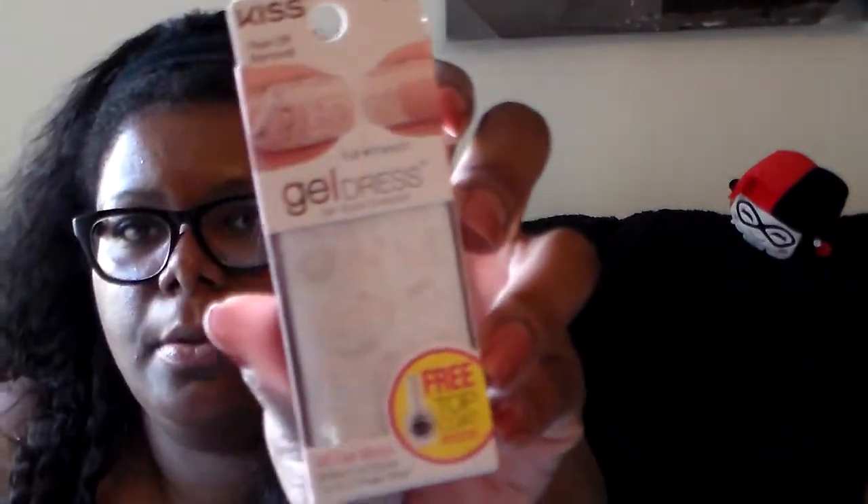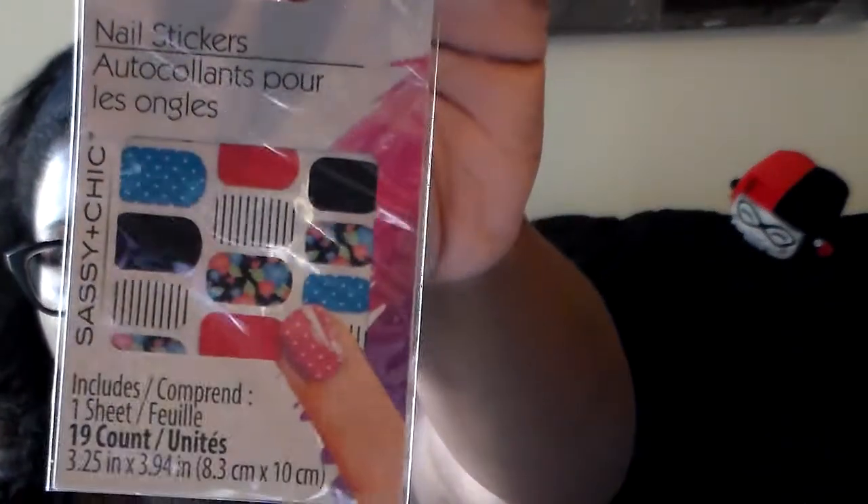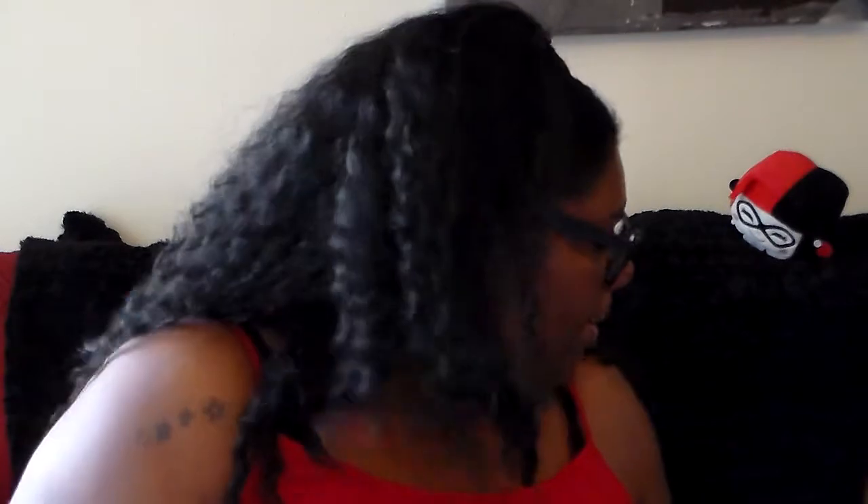I picked up more of the Kiss nail stickers. I got this one — really cute — and then another set. I heard these don't work as well but I keep nail glue, and I really love the pattern with the stripes and flowers — right up my alley.